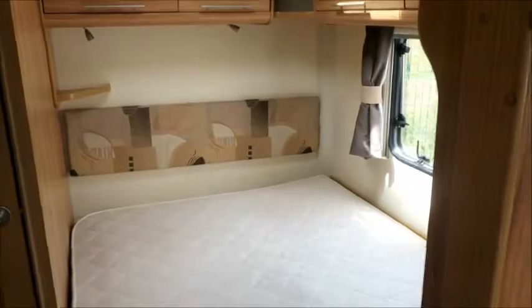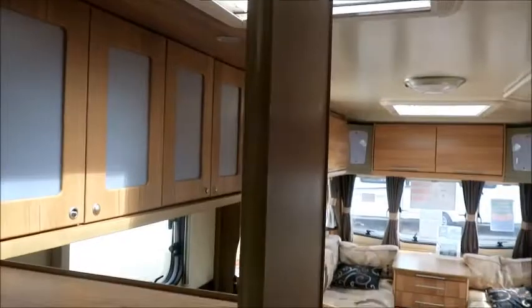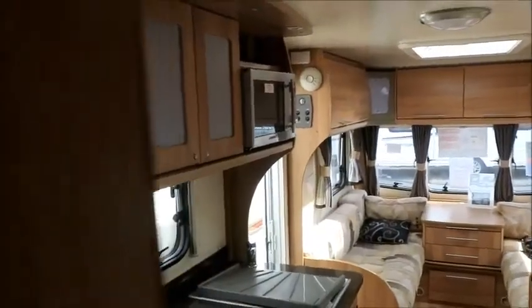At the back here, we have a fixed bed — this is probably where the adults of the family will sleep. There are overhead lockers and a point for a TV which we can rotate so it faces the lounge area, or the couple using this fixed bed can enjoy it. There's also plenty of storage space under the fixed bed.